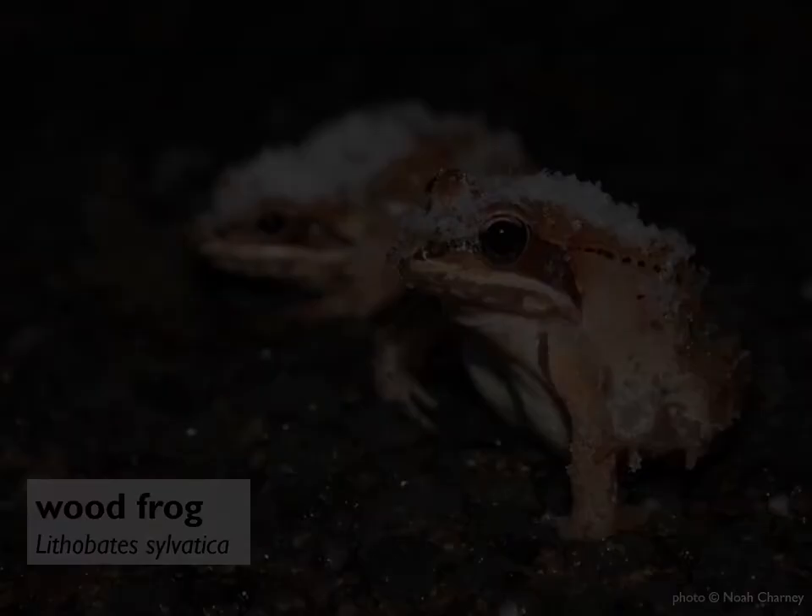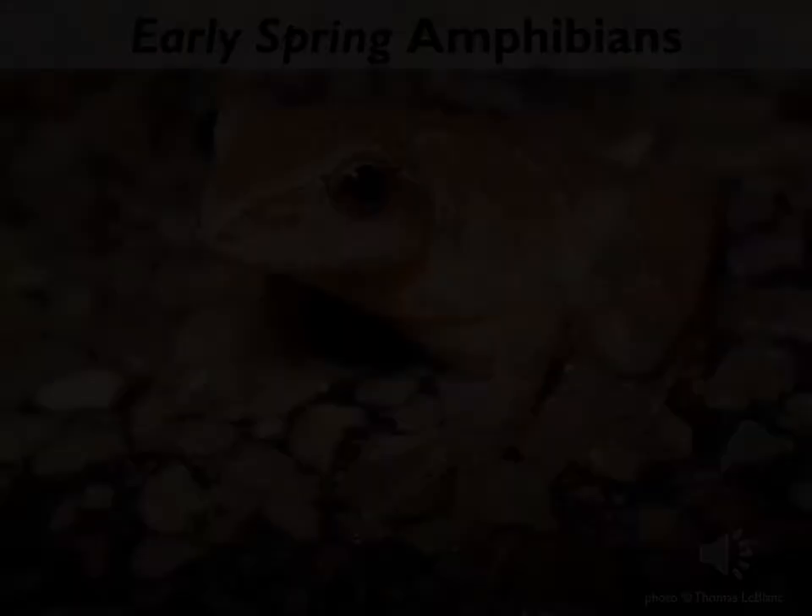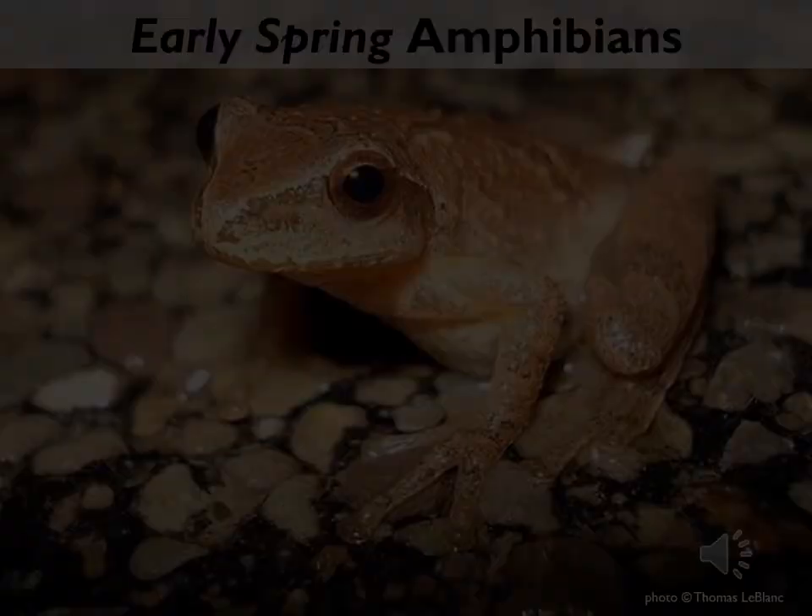Wood frogs have a superpower: they can survive winter by freezing solid. Their hearts stop beating, their lungs stop breathing, they produce a kind of natural antifreeze to protect their internal organs, and they wait in this state of suspended animation for spring. As a result, they don't have to overwinter deep below the forest floor below the freeze line, but can stay just a few inches below the surface, meaning they're one of the first to get the signal that spring has arrived and one of the earliest amphibians you might see on the road.